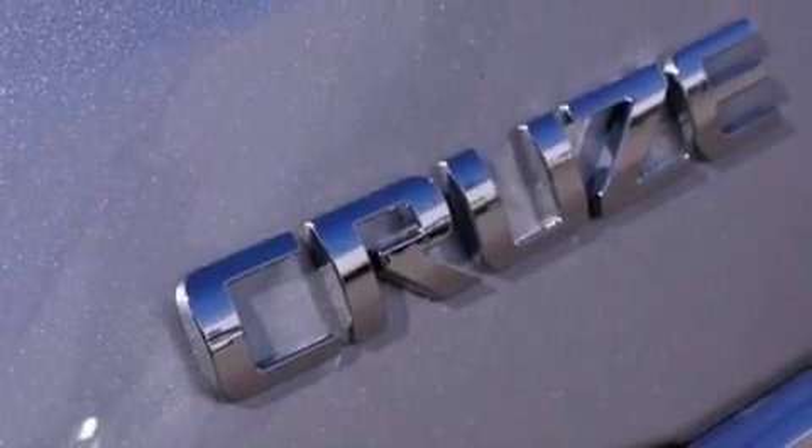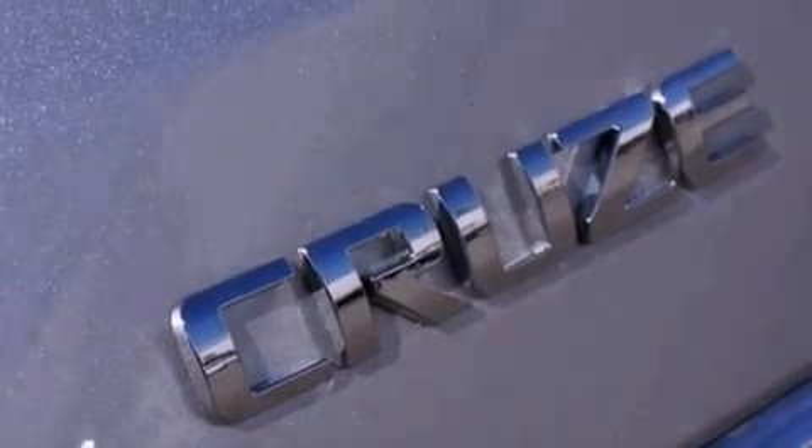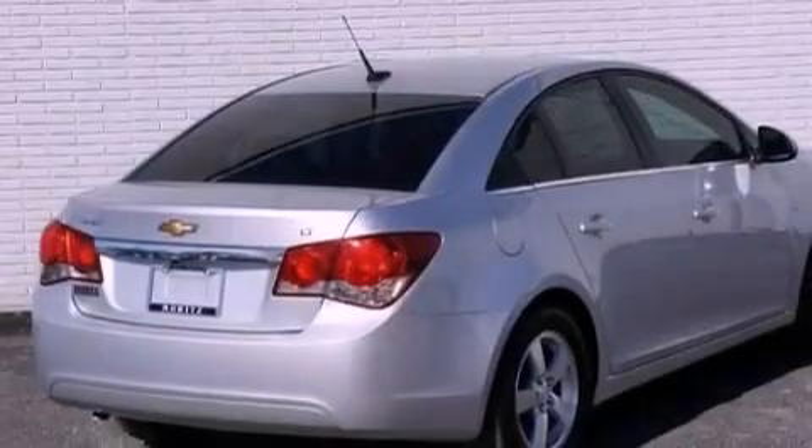Its top features and packages include a technology package, the convenience package, a turbocharger, and a navigation system.